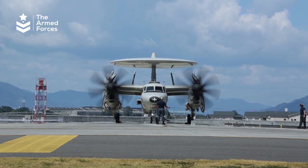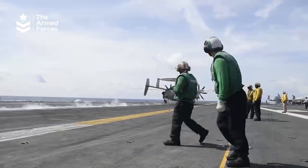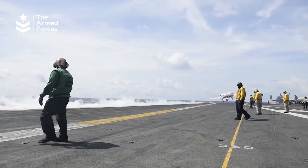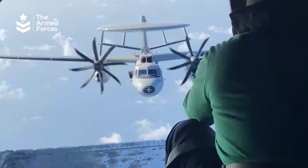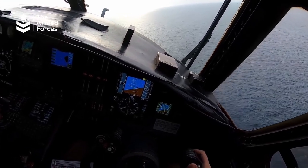The E-2D Hawkeye has a turboprop engine, eight fuel tanks, and a range of 9,000 kilometers. The aircraft can carry one AN-APA-3 radar with a range of up to 400 miles, or 640 kilometers.